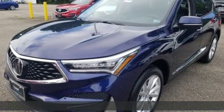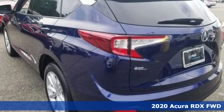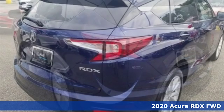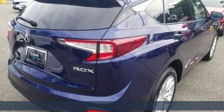It's a 2020 Acura RDX. It's ready to shoulder your everyday burdens with sophistication and class. It's equipped for all your driving needs and wants.